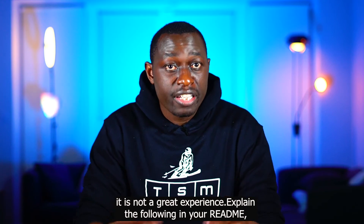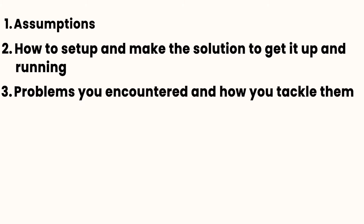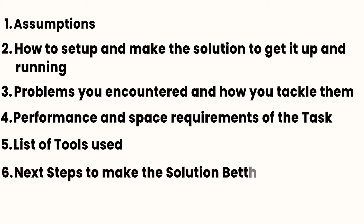Explain the following in your README whenever applicable: the assumptions made; how to set up and run the solution; problems you encountered and how you tackled them; performance and space requirements for the task; list of tools used; next steps to make the solution better; and decisions and trade-offs.